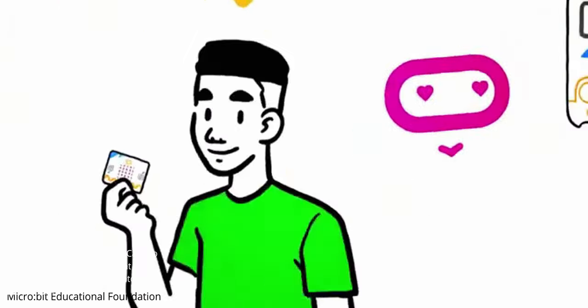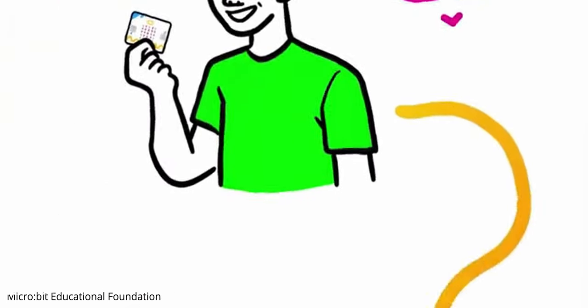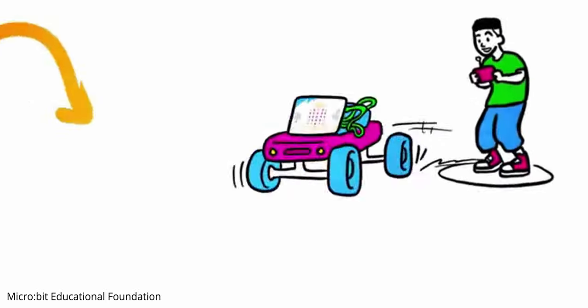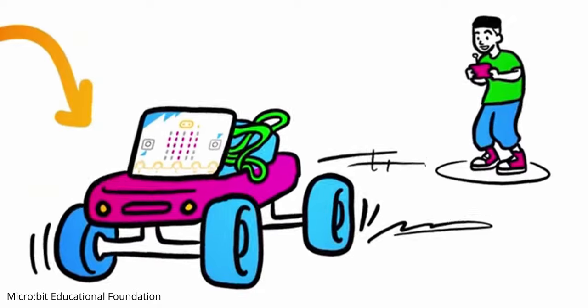The BBC Microbit is designed to inspire young people, providing the key knowledge, understanding and skills to become creators, not just users of technology.